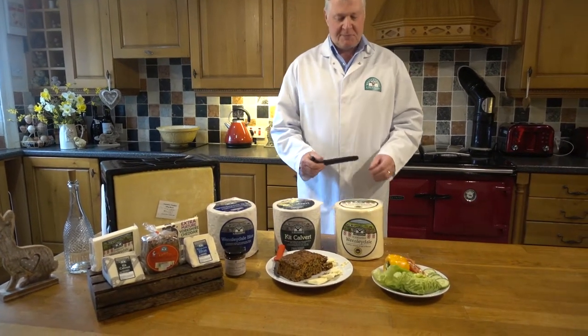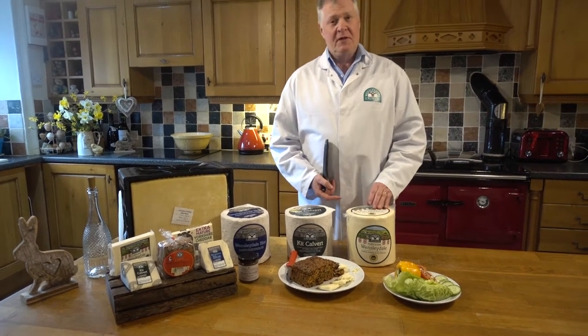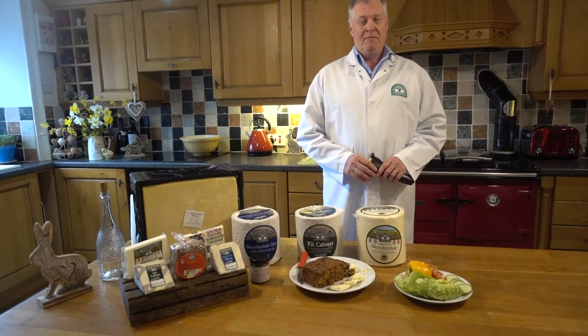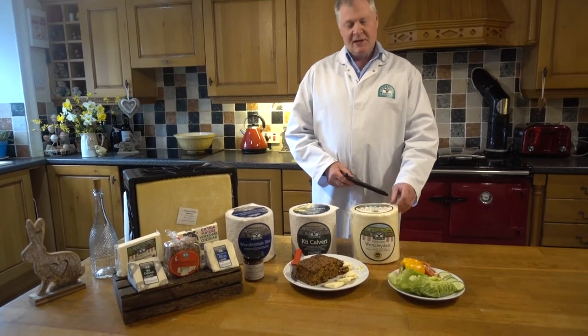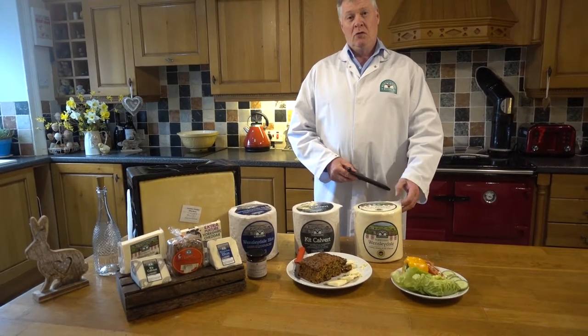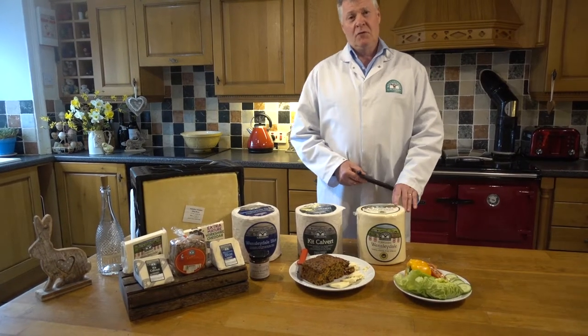Hello, I'm Phil Jones, I'm a cheese specialist and cheese grader for Wensleydale Creamery. My job is to look at the cheese and make sure it goes out to the customer at the top and best quality. I've been in the industry for 40 years and travelled far afield internationally, judging at cheese shows and grading cheese, and I've been at Wensleydale Creamery for 20 years.